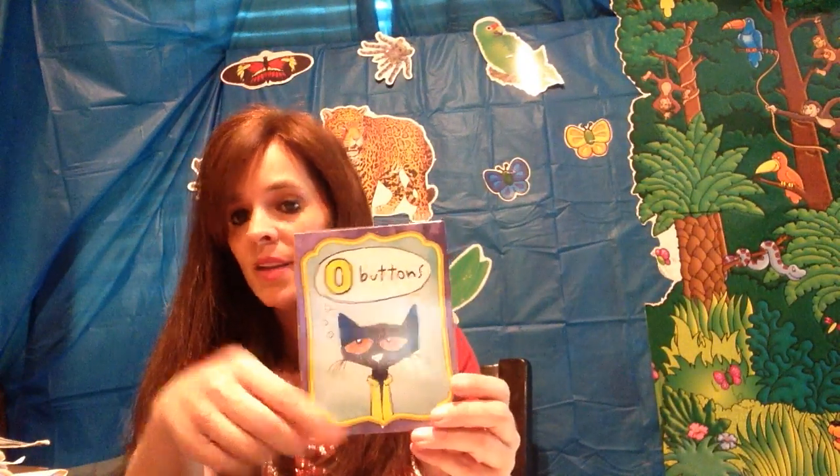Ooh, what number? Zero. All right, boys and girls, that's reviewing numbers today. I will see you later. Y'all have a great day. Bye.